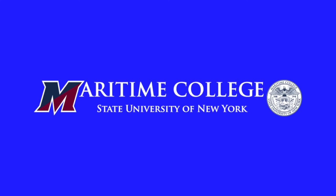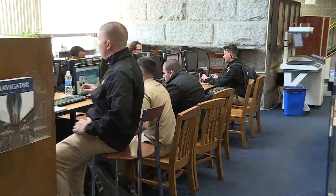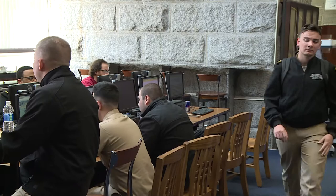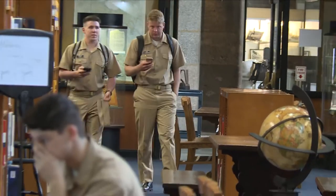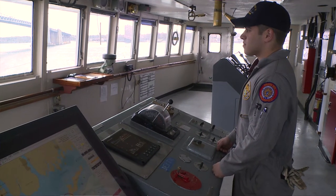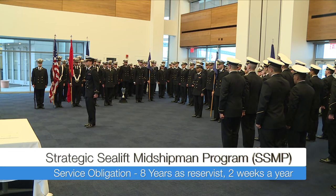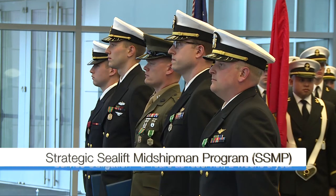At SUNY Maritime College, the Strategic Sealift Midshipmen Program, or SSMP, is a unique program which allows students earning a Coast Guard license to be commissioned as an officer in the Navy Reserve upon graduation. This one college to provide two careers concept permits students to pursue a civilian maritime career while also serving their country's military as they are developed into the next generation of professional Navy and Marine Corps officers.